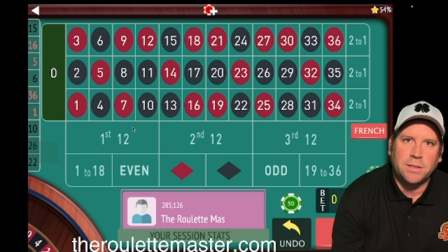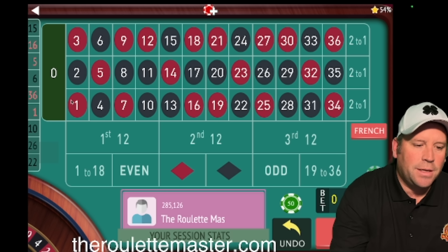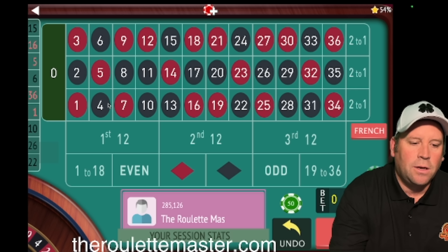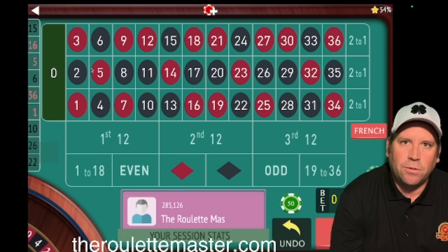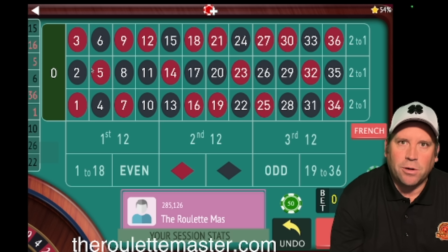You can't deviate from the system. The first thing you need to know is that he uses double streets or line bets, which are like 1 through 6 or 7 through 12. He waits for 5 in a row to not repeat before he starts a sequence. We don't have time for that today, so we'll have to simulate that part.